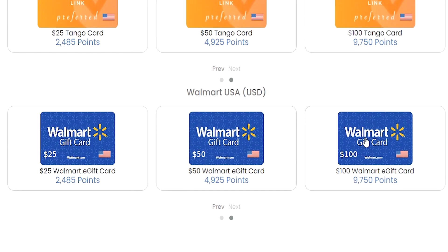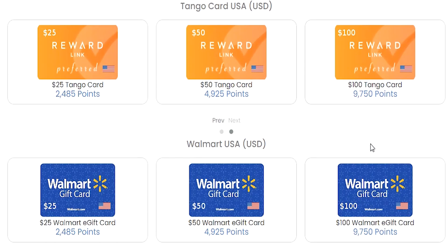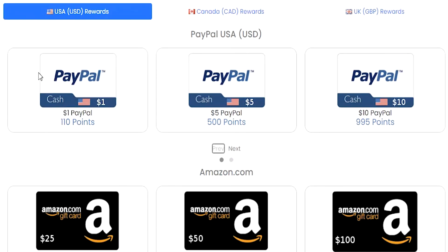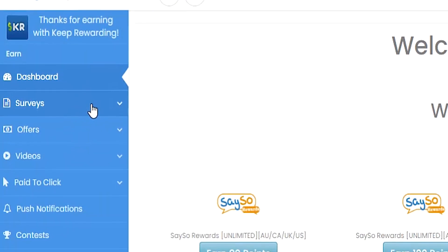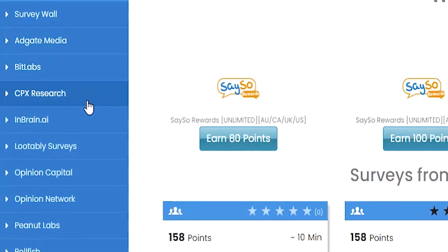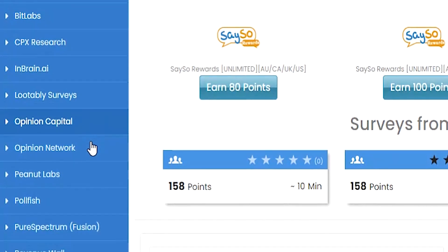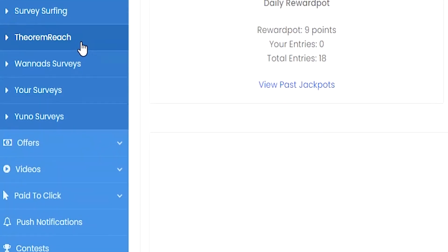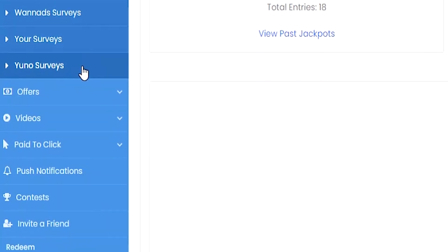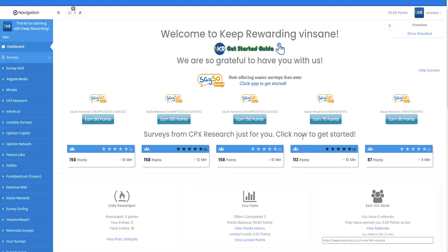The easiest way to break down the currency is 100 points equaling $1 — at least here in Australia. Tapping on the surveys tab on the menu brings up all the different survey providers. Look at how many options we have on Keep Rewarding — it is actually crazy. Starting off we have the Keep Rewarding surveys, which are the ones they recommend. Every survey here is generally offering me over a dollar or so.